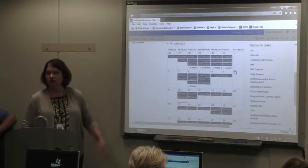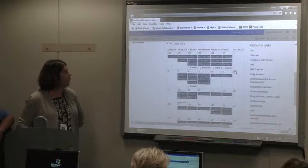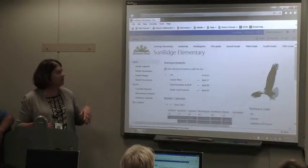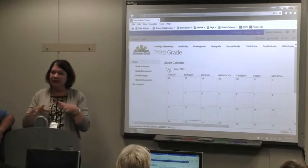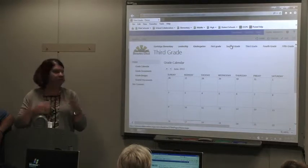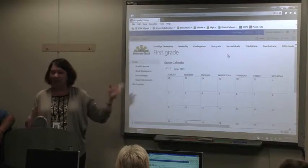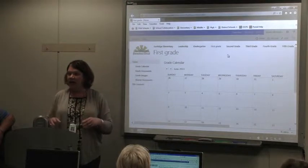My staff and teachers usually just use the master calendar — it's their home page. They open their desktop and it's always on the master calendar so everyone knows what's going on. But we did add other different calendars. Every grade level has their own calendar so they could put things for their own grade level — field trips, team meetings, PLCs, things like that. And I liked that the calendar popped right up when you opened it so everyone could see it right away.